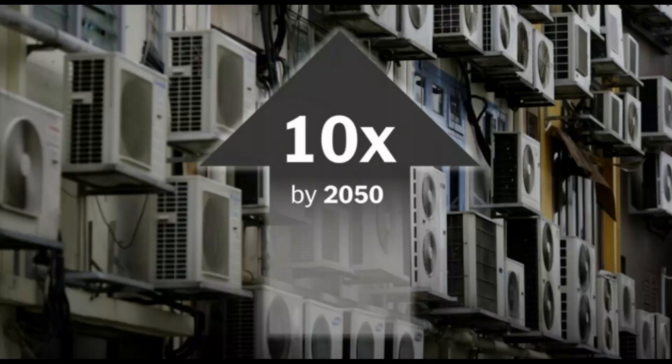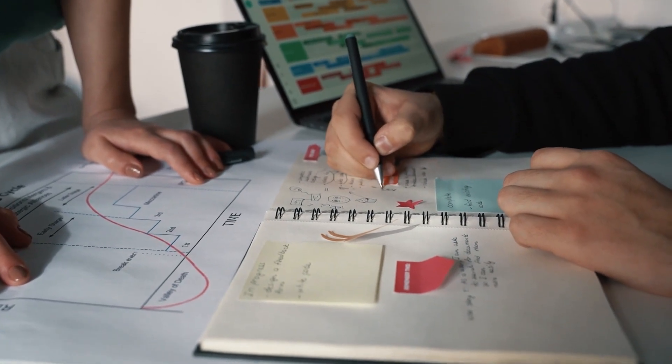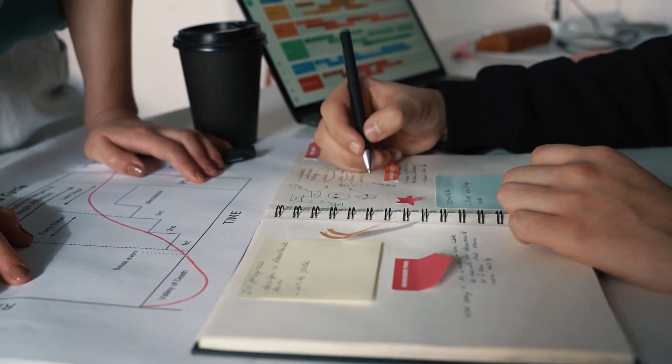And this is rising — the energy used for cooling is going to go up by 10 times by the year 2050. So it is definitely worth investigating efficient cooling methods that can cut down the cost of both energy requirements and cooling infrastructure.